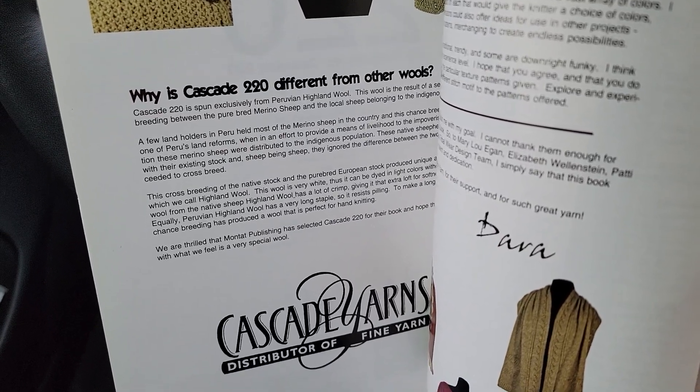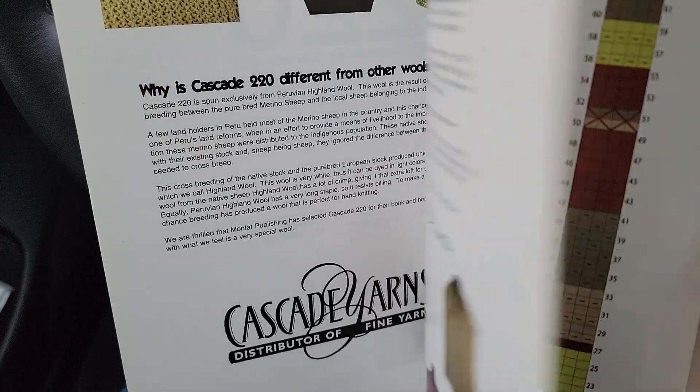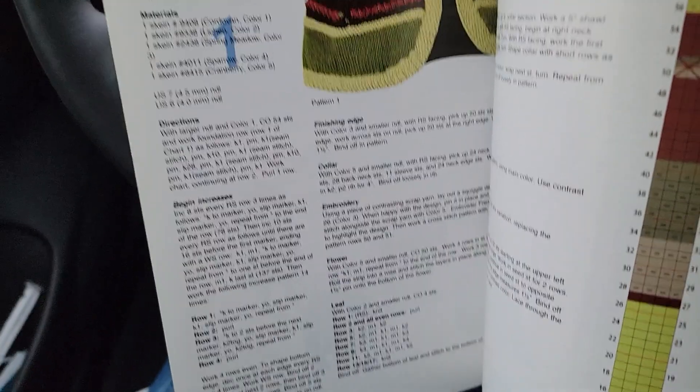We happen to carry Soft Donegal and Aran Donegal. Those are both yarns that would work beautifully for all of these patterns.